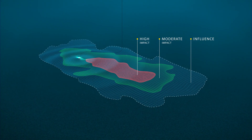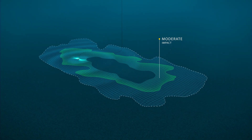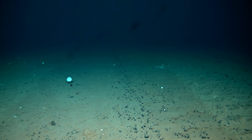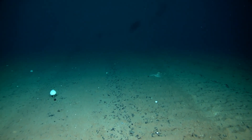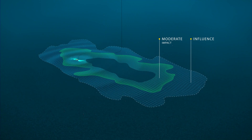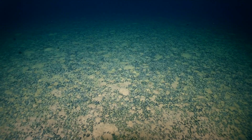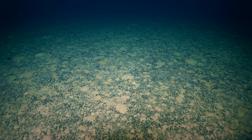We also have a zone of moderate impact, where we've made a temporary change — for example, we've covered the seabed with sediment, but over time that sediment will be removed and the organisms will recover back to the way they were before. And then we have a zone of undetectable impact, where we may have increased the amount of sediment but it's so small that it doesn't impact any of the organisms.